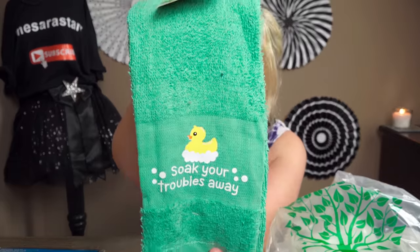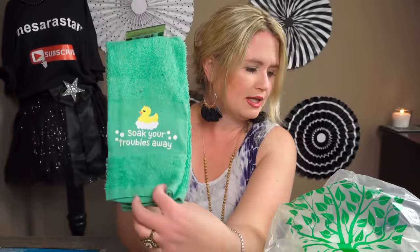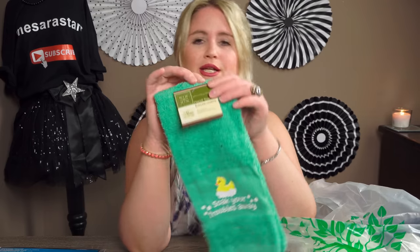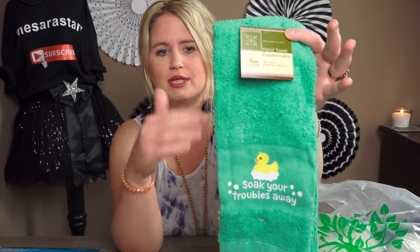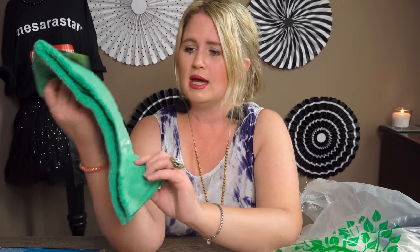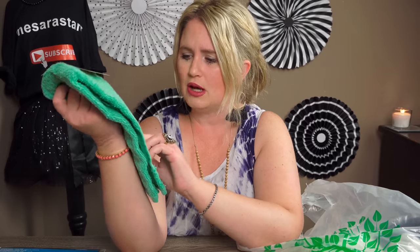I was so excited to find this — I've seen a lot of people haul these on YouTube and we finally got them at my Dollar Tree. These are those darling hand towels for the bathroom. This one says 'Soak Your Troubles Away' and I thought that was so precious. I don't really have this color scheme in my bathrooms, so I only picked up one, but I just had to get it. It's really nicely made.